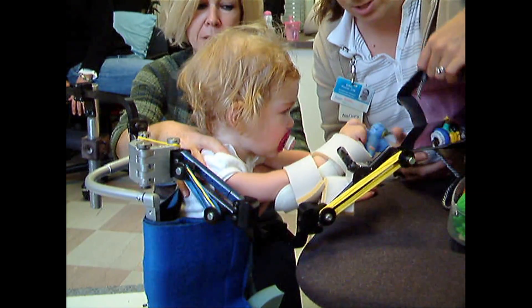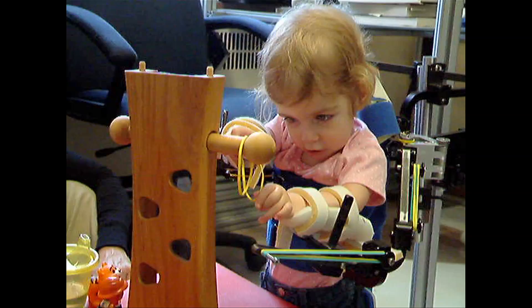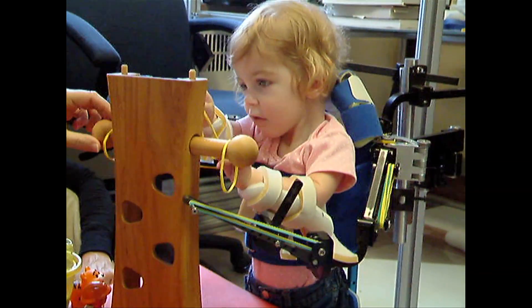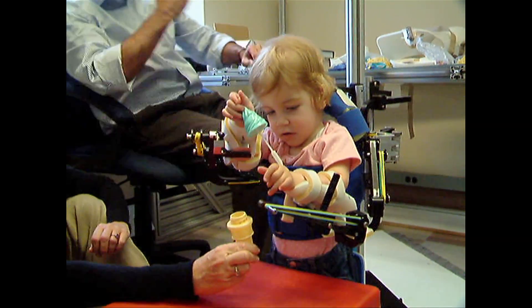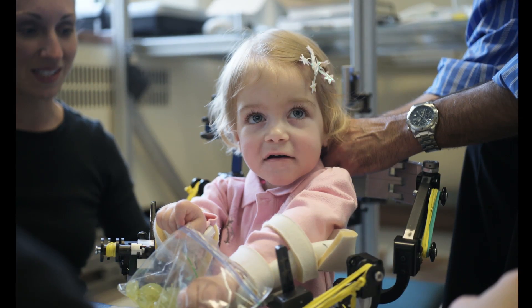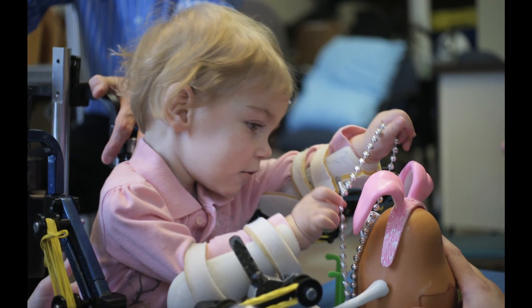We ended up in Tarek and Whitney's workshop. The WREX was attached to a stand and she was able to put her arms into the WREX and for the first time be able to lift her hand up towards her mouth. She just started throwing her hands around and playing. We were bringing candy and toys up for her to eat and play with, and it was so fun to see her play.